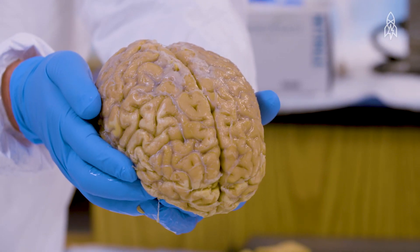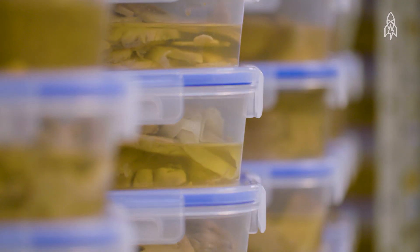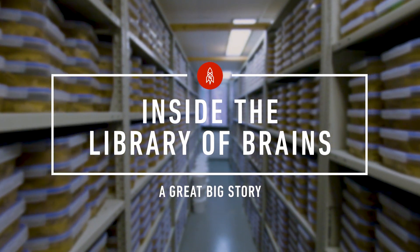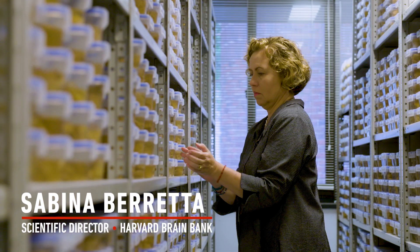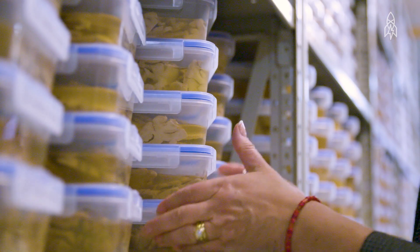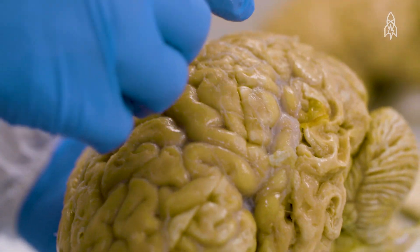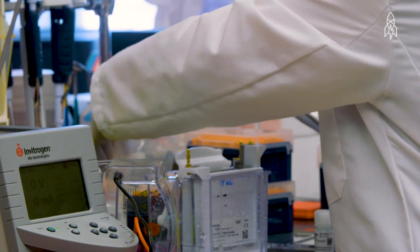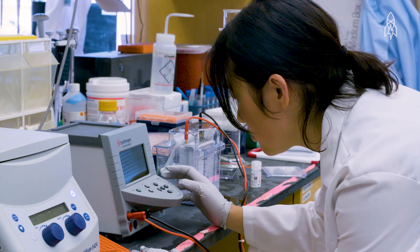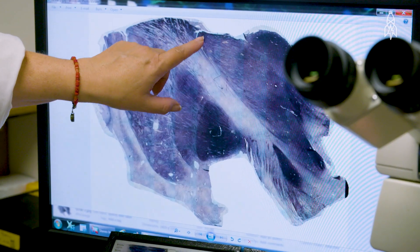The Harvard Brain Bank is one of the largest brain banks in the country — at the moment we house approximately 5,000 brain specimens. My name is Sabina Berretta, I am the scientific director of the Harvard Brain Tissue Resource Center. Our mission is to collect brain specimens, store them, characterize them, and redistribute them to investigators across the world who do research on neurological and psychiatric brain disorders such as schizophrenia, bipolar disorder, Parkinson's, Huntington's, and many others.